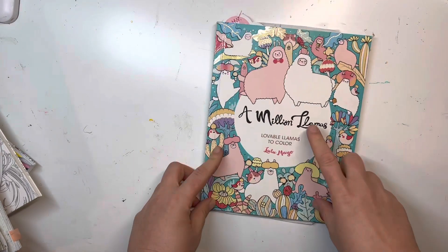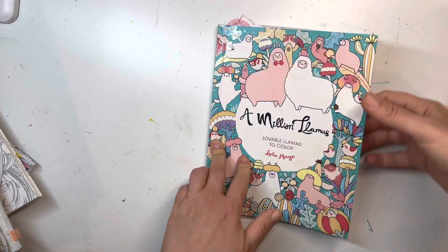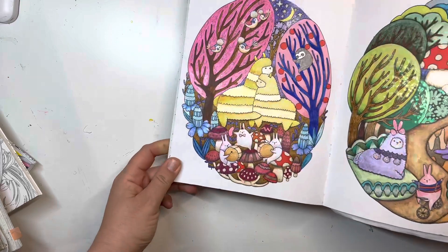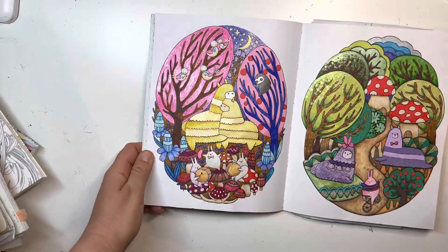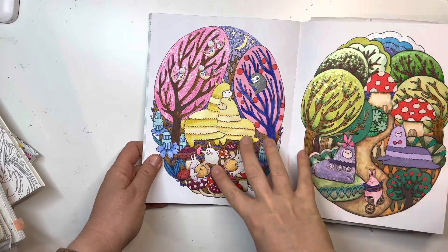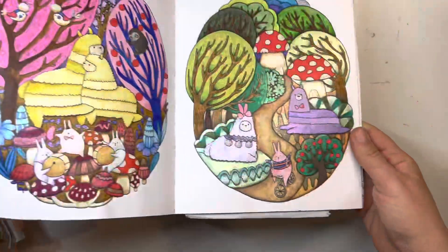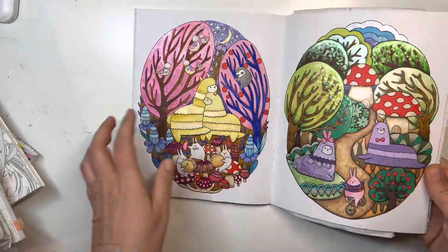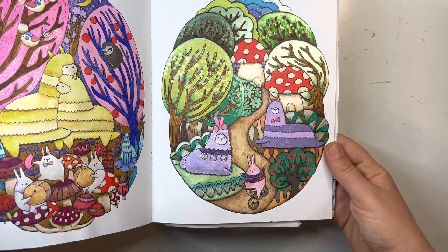In A Million Llamas, which is my favorite Lulumeo book for sure and one of my favorite books overall, even though I haven't colored it in a while — I love this double page. I have acrylic marker in here and I just like the look. There's also pencil and glittery gel pens. I don't know why, but I like these two pages very very much. It's definitely a favorite.